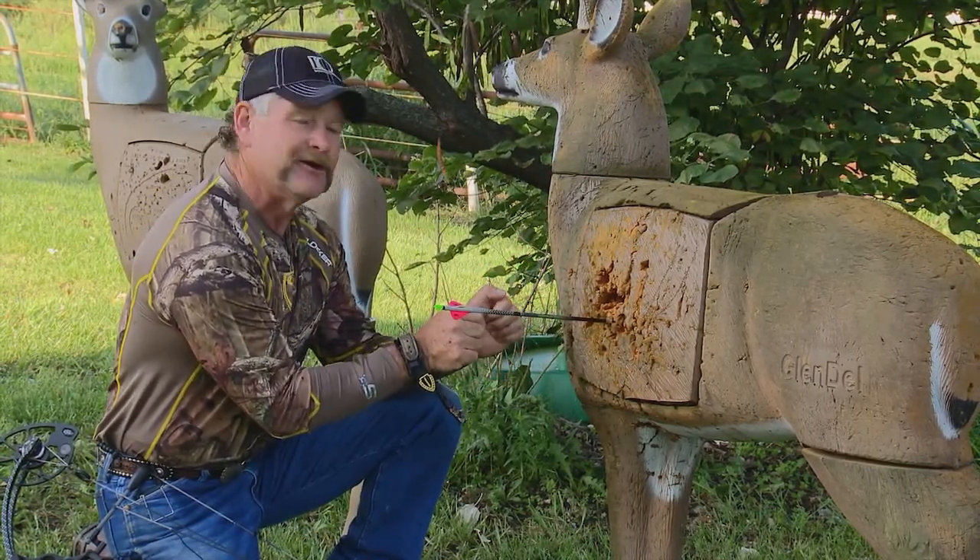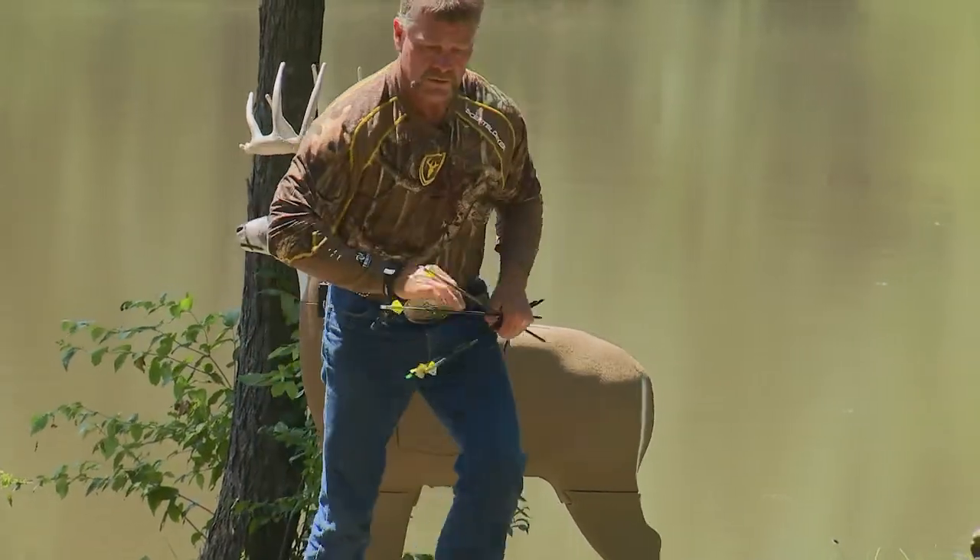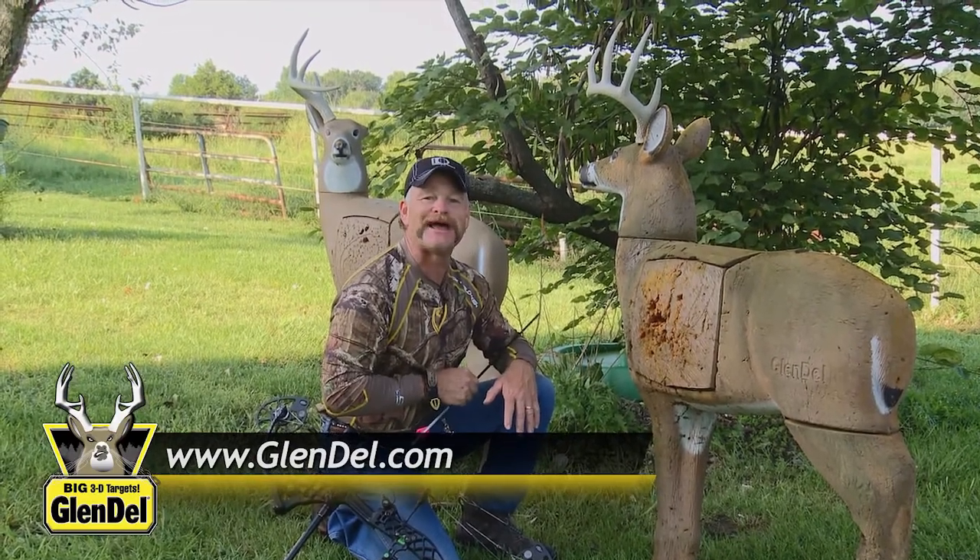It'll save me dollars, and with Glendale's added easy arrow removal, shooter fatigue is not a factor. So get yourself a family heirloom in your backyard — I guarantee a Glendale Buck will last you a long time.